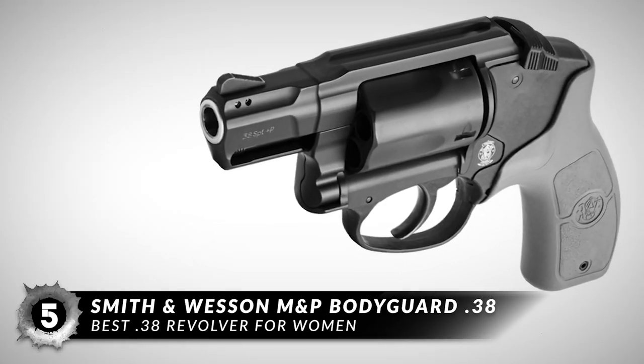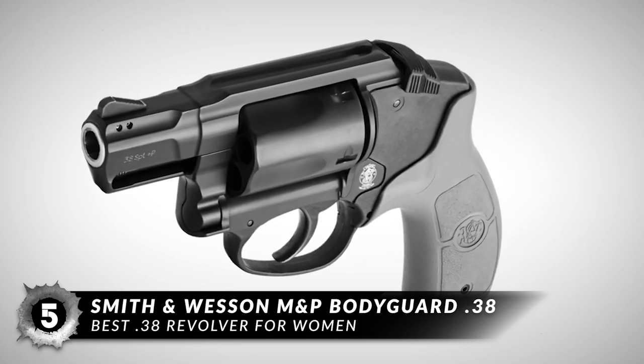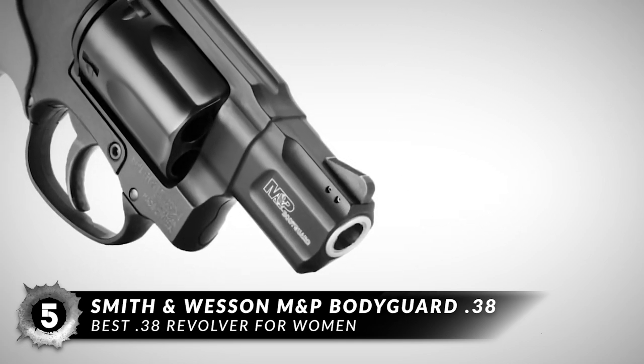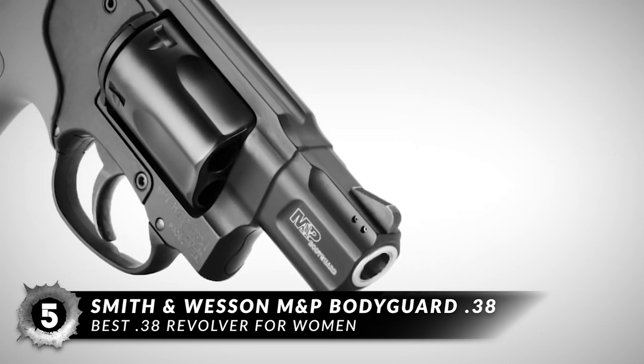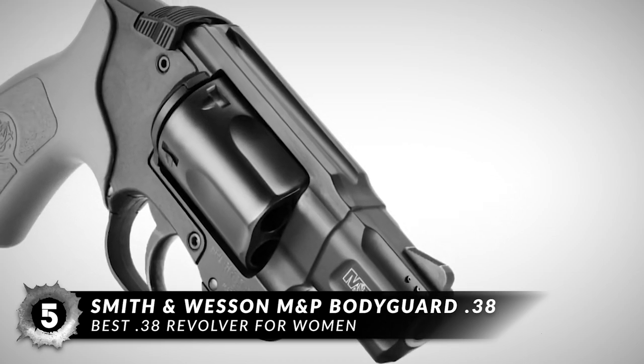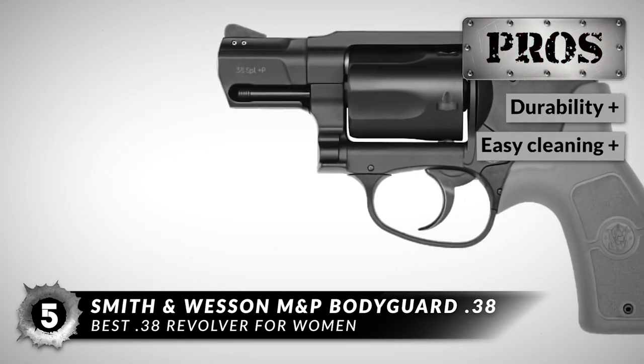First on our list is the best .38 revolver for women, the Smith & Wesson M&P Bodyguard .38. This will be a superb addition to any woman's arsenal if she already owns a few guns. This might just be the one revolver you can take with you just in case danger is lurking nearby. And if you want the perfect EDC revolver at your disposal, this might just be exactly what you're looking for. Here's what we love about this revolver.